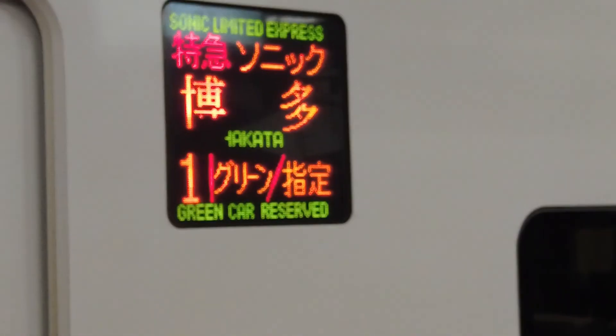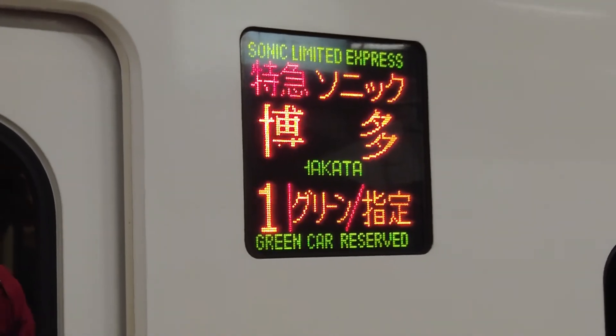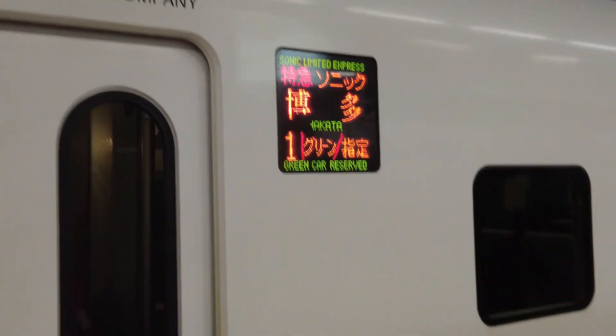I'm freaking out because this train says Sonic Limited Express. Literally Sonic. This is the Sonic train, guys.